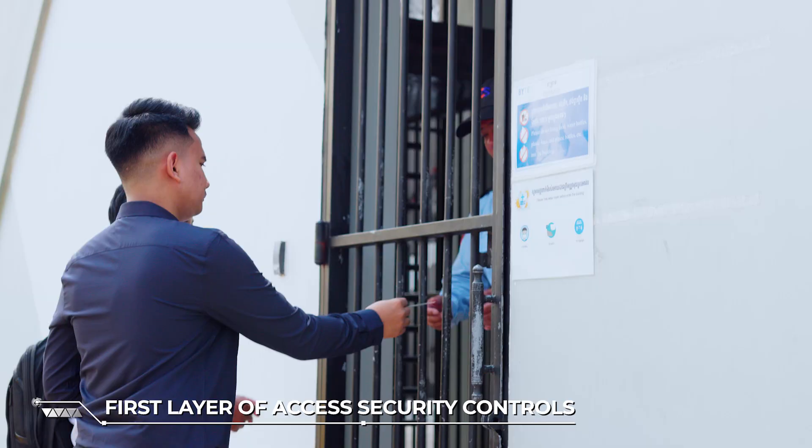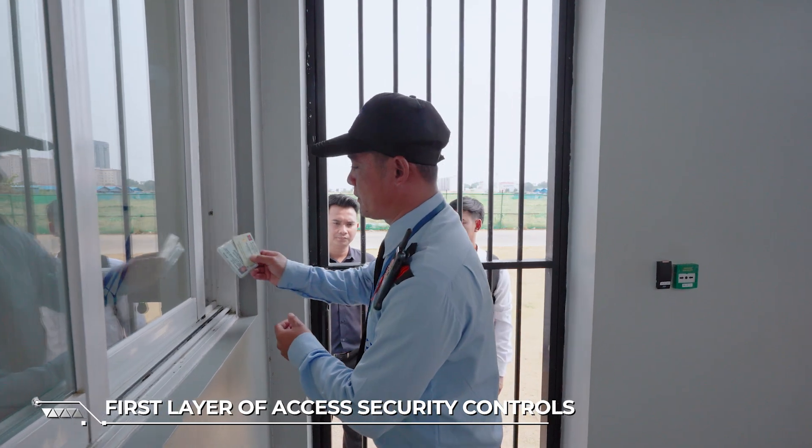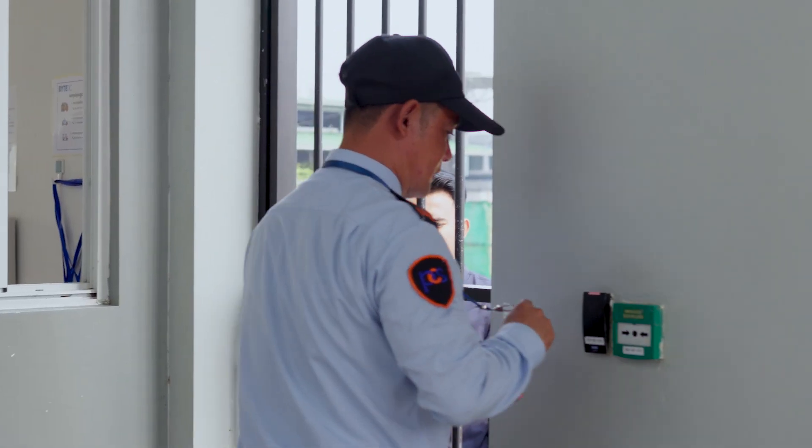At the first layer of access security, the identity of individuals and purpose of visit will be checked by the security guards before allowing them into the data center building.